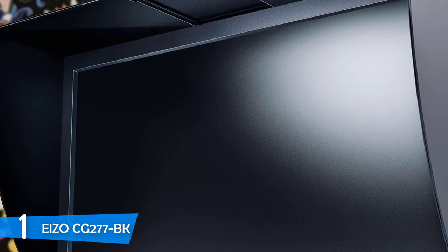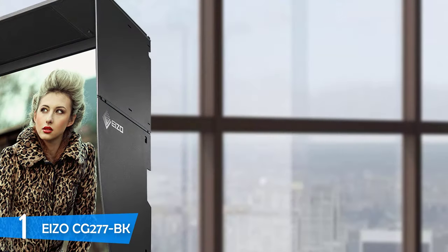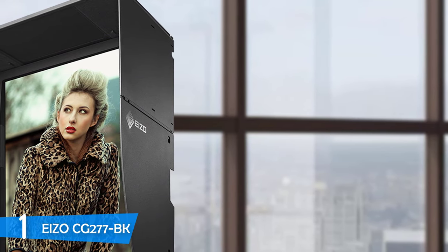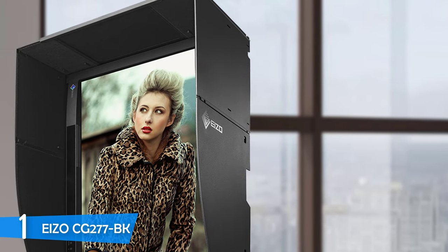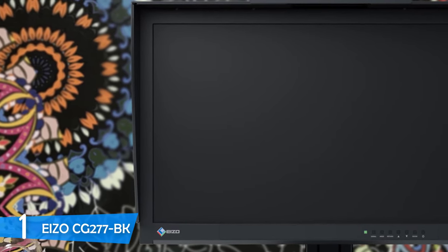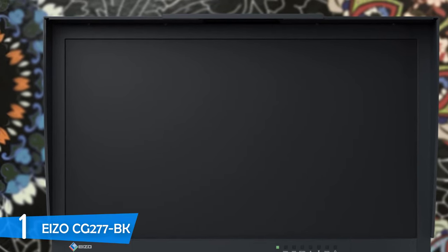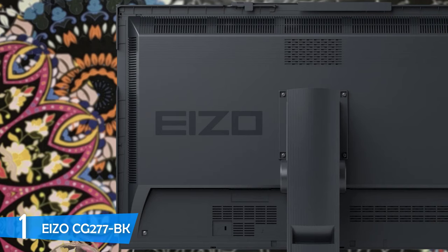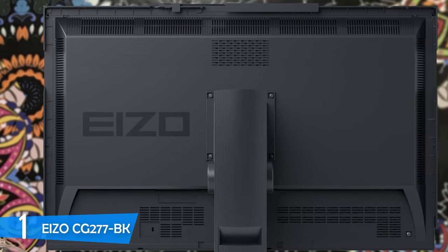This monitor boasts a 27-inch 2560x1440 resolution IPS panel with a maximum brightness of 300 nits and a 1000:1 contrast ratio. In terms of color reproduction, it achieves 99% in sRGB, Adobe RGB, and DCI-P3 color spaces, making it perfect for designers, photographers, content creators, videographers, and many more. Its 10-bit panel and 16-bit lookup table deliver a palette of nearly 300 trillion colors with extreme accuracy. In our tests, the monitor achieved a Delta E rating of just 0.11, which is the best in the market. If you are a professional and serious about your work, you can't get a better device than the Eizo CG277BK.